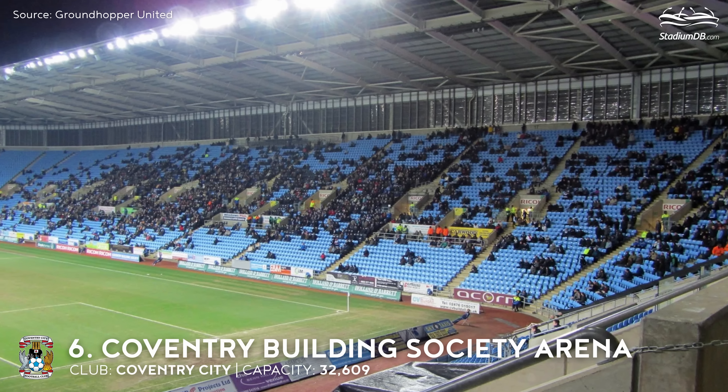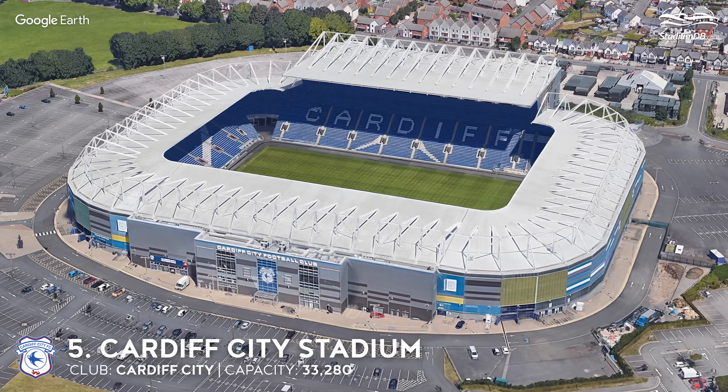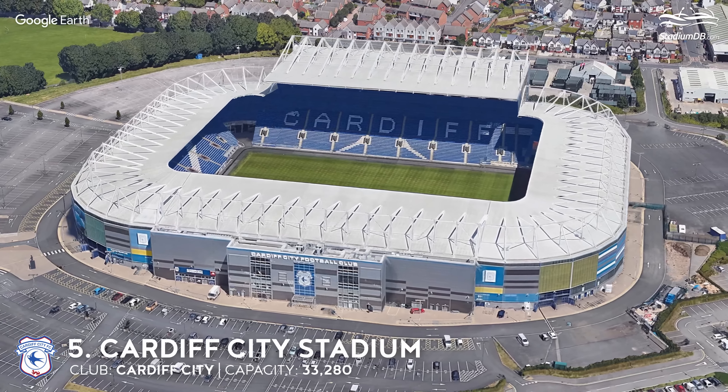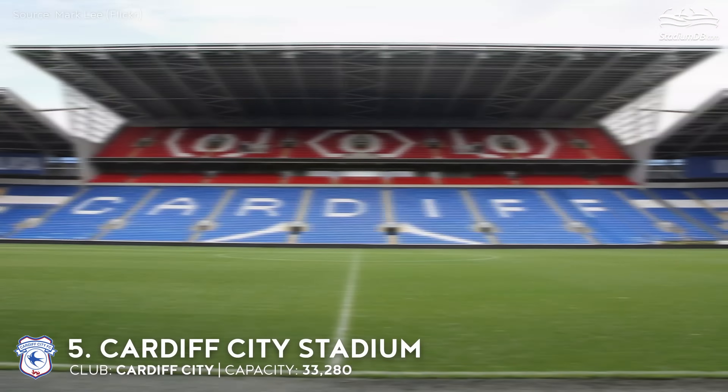6th place. Coventry Building Society Arena. Capacity 32,609. Coventry City. The team had a great opportunity to appear in the Premier League next season, but they were beaten by Luton Town. Interestingly, the stadium was the first cashless stadium in the United Kingdom, with customers using a prepaid smart card system in the ground's bars and shops.